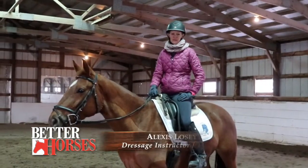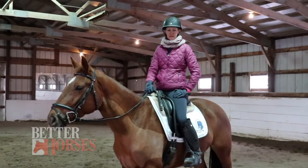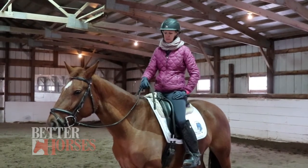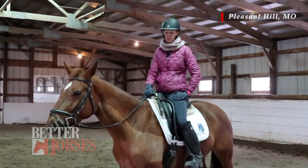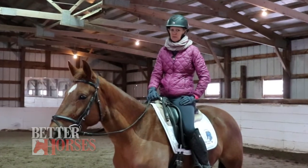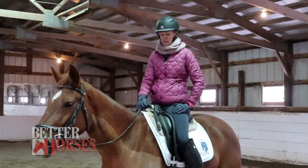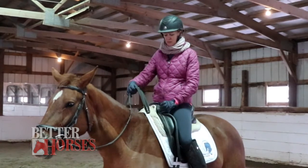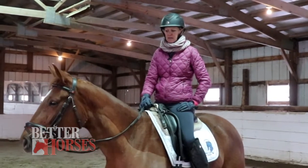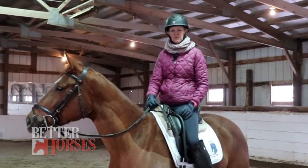Hi, my name is Alexis Losey. I'm a dressage instructor from Pleasant Hill, Missouri, and welcome to Better Horses TV. Today I'm talking about how I start a fresh young horse. This is Wish on a Star — she's a three-year-old Oldenburg mare, and she's been under saddle with me for about three months, so she's green. She has a hot temperament. I'm going to show how I use a bucking strap to help her find her balance as she is three and learning.